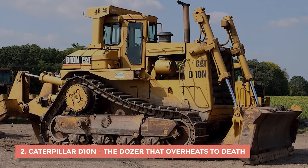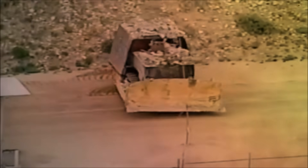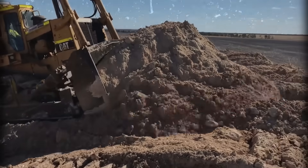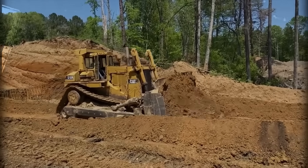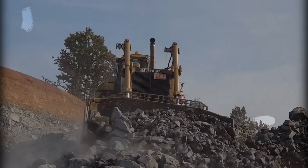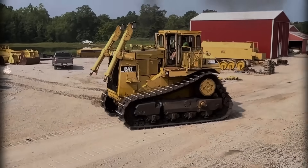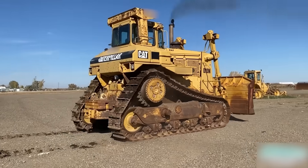2. Caterpillar D-10N – The Dozer That Overheats to Death. If the Komatsu D-355A was famous for brute force, the Caterpillar D-10N was known for running itself into the ground — literally. On paper, it's a monster: roughly 700 horsepower, a reputation for power, and a frame so tough it looked like it could bulldoze a mountain in half. But when crews actually fired it up, the thing cooked itself alive. The early D-10N models had severe overheating problems, especially in hot or dusty environments. Operators joked that it could boil coffee faster than it could clear dirt, and that wasn't far off.